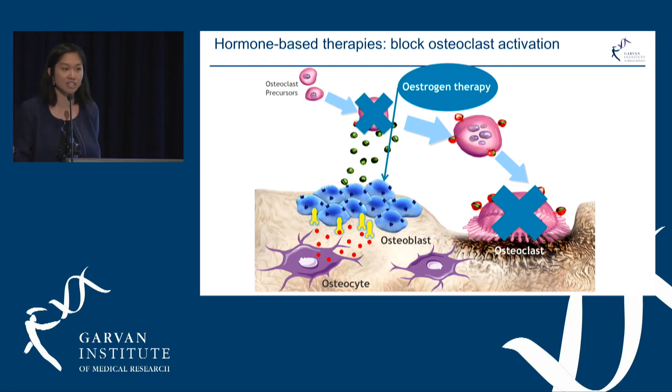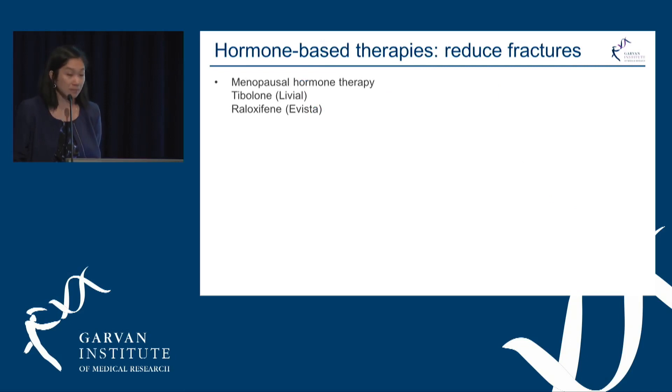The next group of medications are the hormone-based therapies. These work by blocking osteoclast activation and are there to undo the effects that happen after menopause, either through conventional menopause hormone therapy with estrogen and progesterone, or estrogen-like compounds such as tibolone or raloxifene.